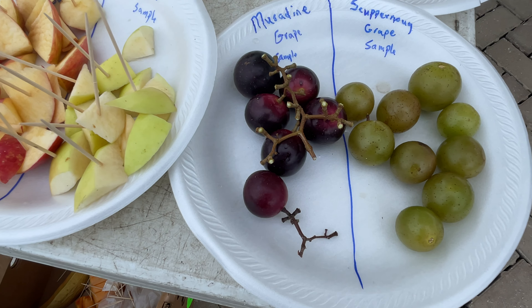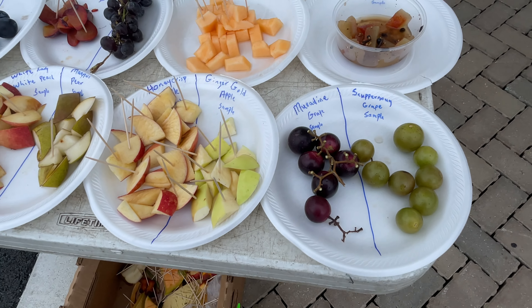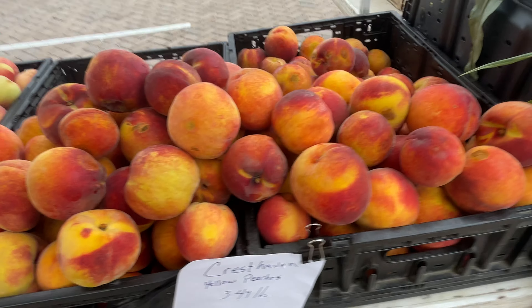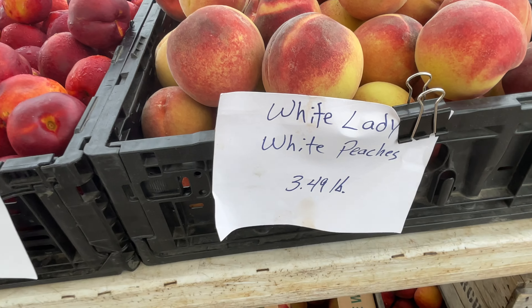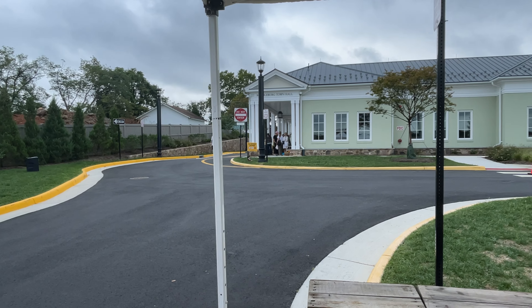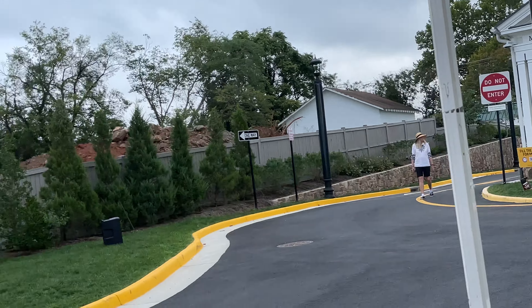Muscadine grapes — super snappy grapes, I'll try one of those too. I'm going to try some of these farm-fresh peaches today. They've even got white peaches! And then there's one more vendor right over there in front of the town hall. Town hall in Middleburg, Virginia — see you soon!